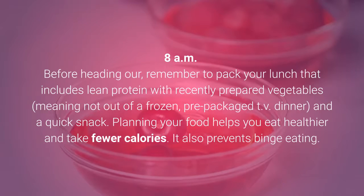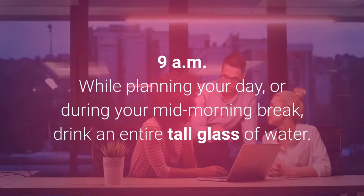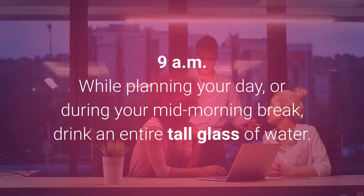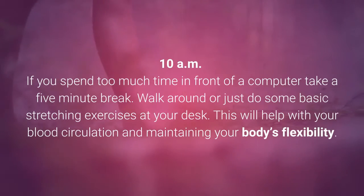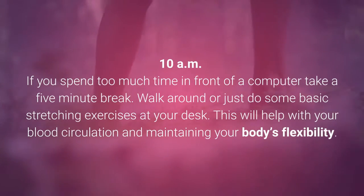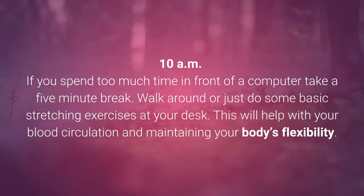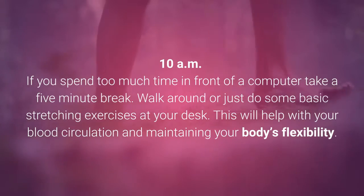Planning your food helps you eat healthier and take in fewer calories. It also prevents binge eating. 9am: While planning your day, or during your mid-morning break, drink an entire tall glass of water. 10am: If you spend too much time in front of a computer, take a 5-minute break. Walk around or just do some basic stretching exercises at your desk. This will help with your blood circulation and maintaining your body's flexibility.